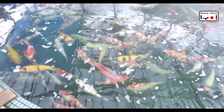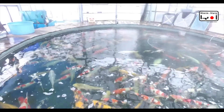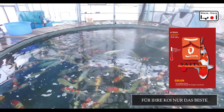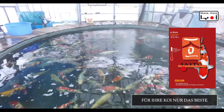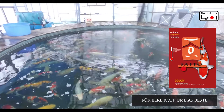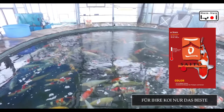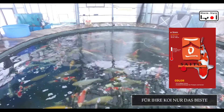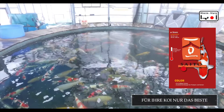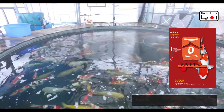Ich bin jetzt hier zur Maruhiro Koi Farm gefahren. Hier seht ihr diesen berühmten runden Teich, dieses frühere Onsenbecken, was umfunktioniert worden ist zu einem Koi-Showbecken. Maruhiro ist der jüngere Bruder der großen Marusei Koi Farm — Yoshiyuki ist der ältere Bruder, der die große Farm übernommen hat. Maruhiro hat daraufhin dieses Anwesen gekauft, ein altes Onsenbecken, noch mit türkisblauen Fliesen gekachelt.